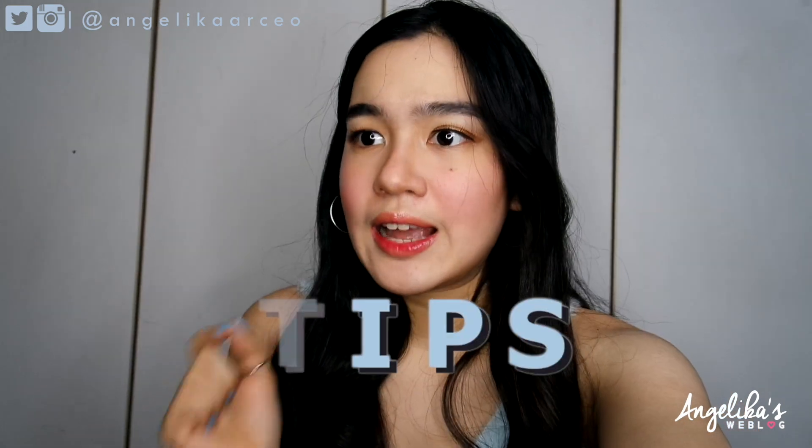So here are some of the basic tips that I want to share with you guys that really help you to have that glowing, smooth, healthy, fresh-looking skin that you all want.